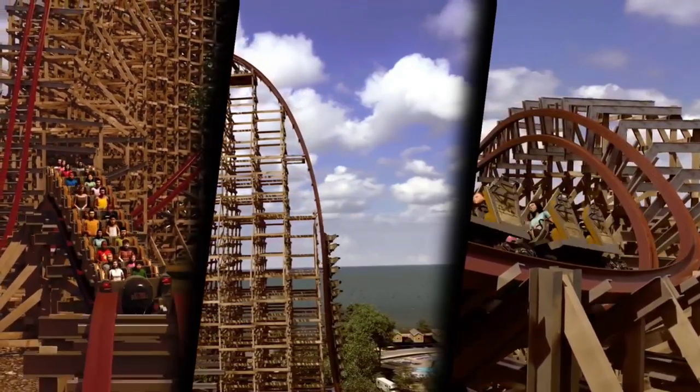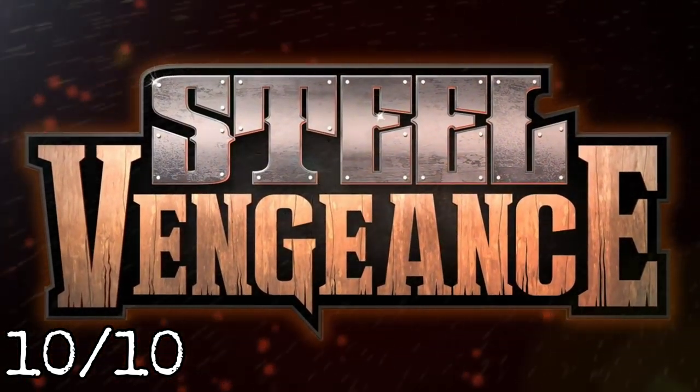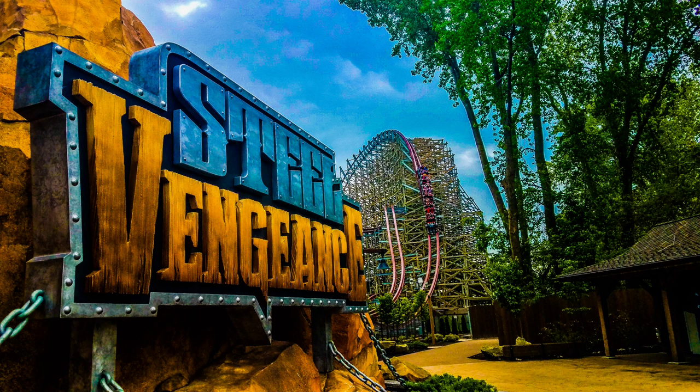For its final score, Steel Vengeance is going to get a perfect 10 out of 10 from me. For those of you watching who haven't ridden Steel Vengeance yet, get out to Cedar Point and ride this coaster — this coaster alone makes the trip well worth it. That about does it for this coaster review. If you enjoyed, be sure to like, comment, and subscribe for more content, and I'll catch you guys in my next video. Peace out.